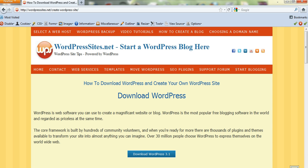WordPress is the world's most popular free blogging software. It's currently being used on over 30 million websites and blogs around the world, so it's excellent free blogging software and it will help you easily create a magnificent website or blog.